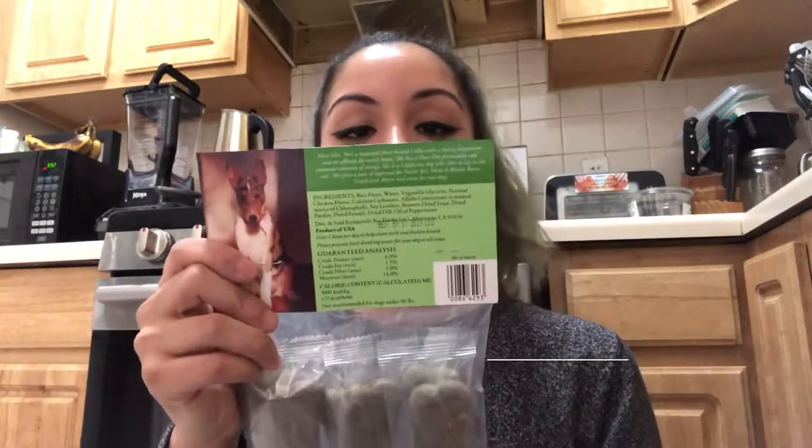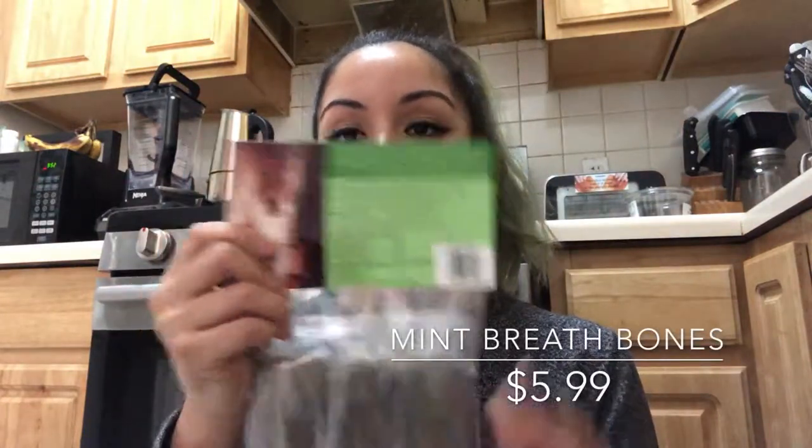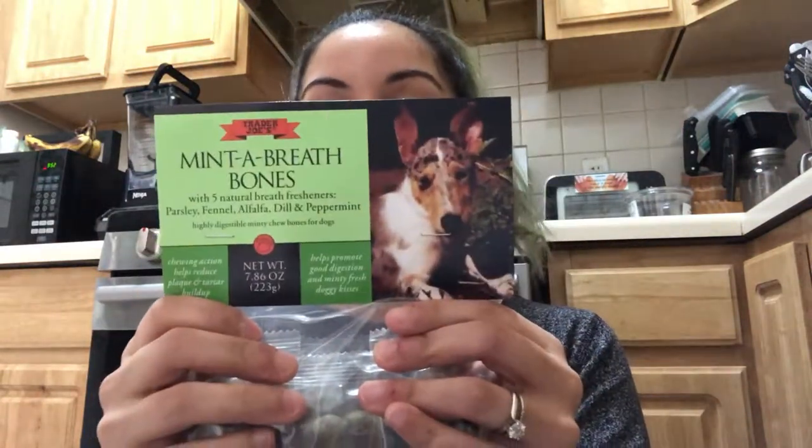I bought mandarins because I love them. Then I have something for my dog — these are mint breath bones. They were kind of expensive at $5.99, but she likes them.